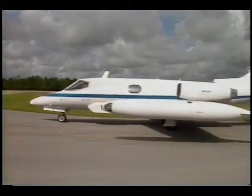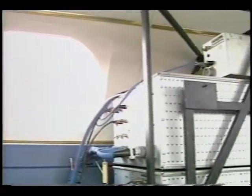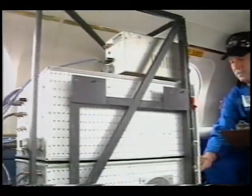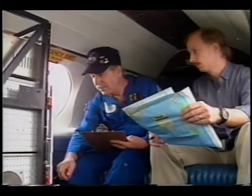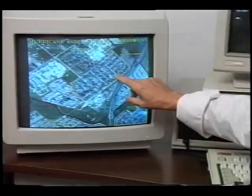Stennis personnel flew down to South Florida on a NASA Learjet equipped with specialized sensors. These sensors took photographic-like images of the hurricane-stricken region. Two types of images were acquired: color infrared aerial photography and digital scanner data.